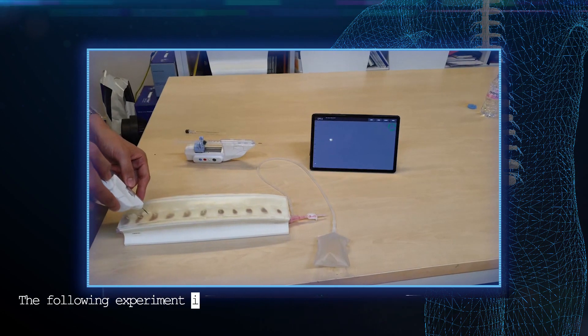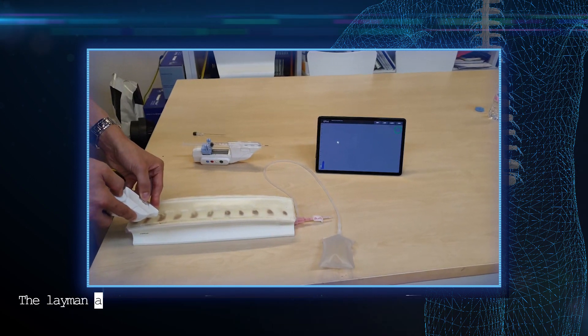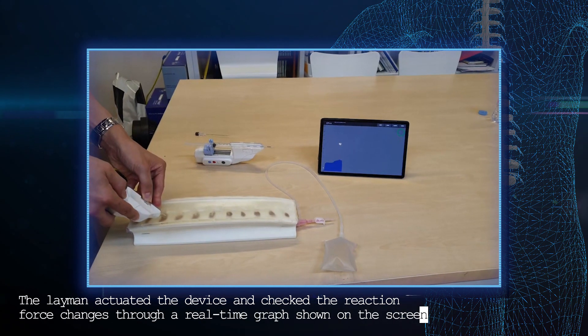The following experiment is a simulator trial conducted by a layman. The layman actuated the device and checked the reaction force changes through a real-time graph shown on the screen.